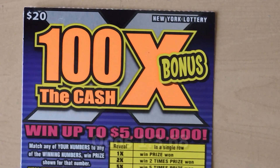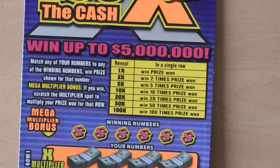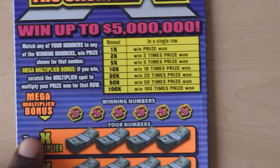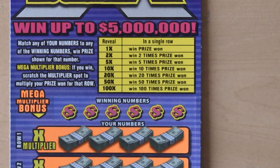Our next ticket is the $20 100x the Cash Bonus. With this ticket it's a matching numbers game, and in the mega multiplier bonus if you get 1, 2, 5, 10, 20, 50, or 100x you get to multiply your prize.